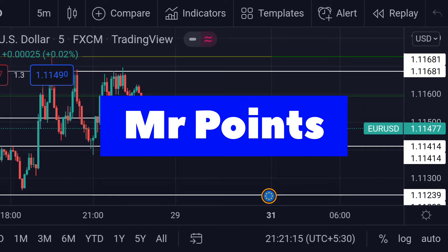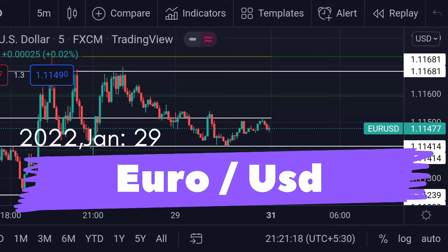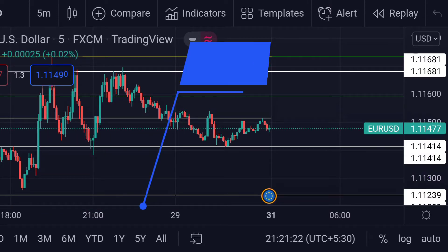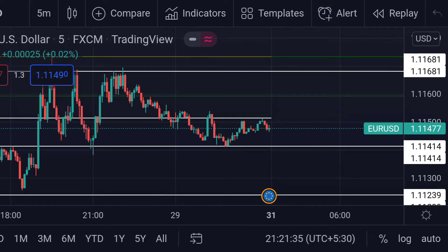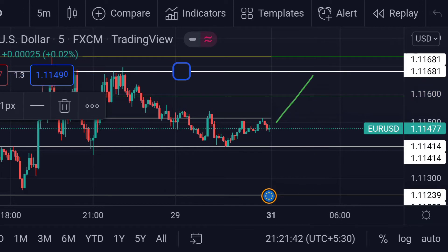Hello guys, welcome to Mr. Points. Let's check out the important ranges for EUR/USD. The price is currently at 1.11477.